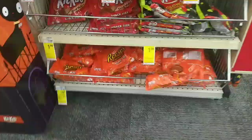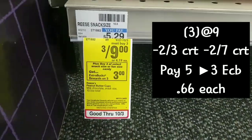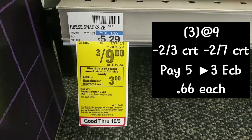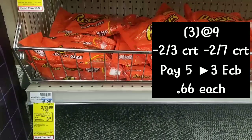I had to do the Hershey's deal again — these are three for $9. We have that $3 off two CRT from last week and there's also a $2 off $7 candy CRT, bringing the total down to $5 out of pocket, getting back $3, making them only 66 cents each.